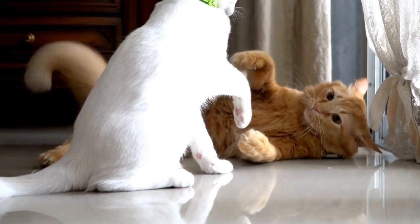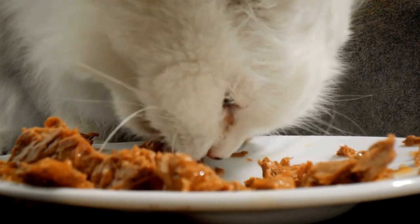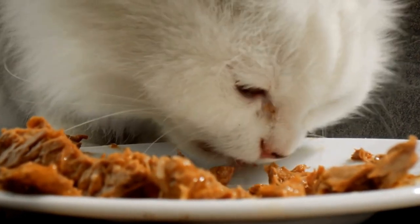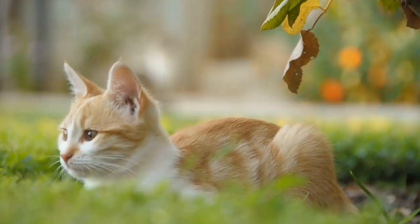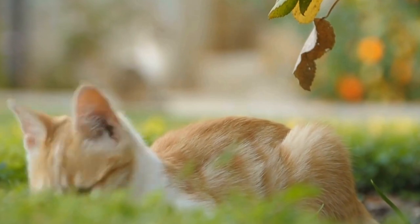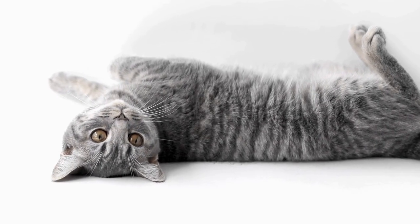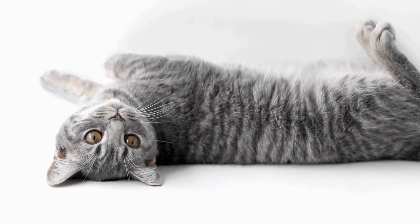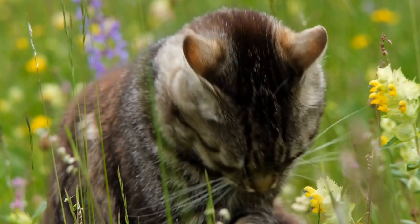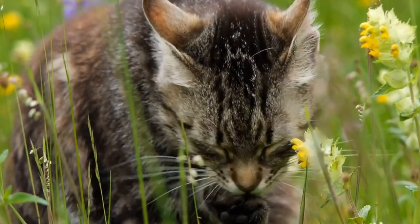How to Prevent a Cat from Scratching at Door Frames. If you are a cat owner, you probably have experienced the frustration of finding your furry friend scratching at door frames. Not only can this behavior damage your door frames, but it can also be a source of annoyance. However, there are steps you can take to prevent your cat from scratching at door frames. In this article, we will explore some effective methods to discourage this behavior and keep your cat's claws away from your precious door frames.